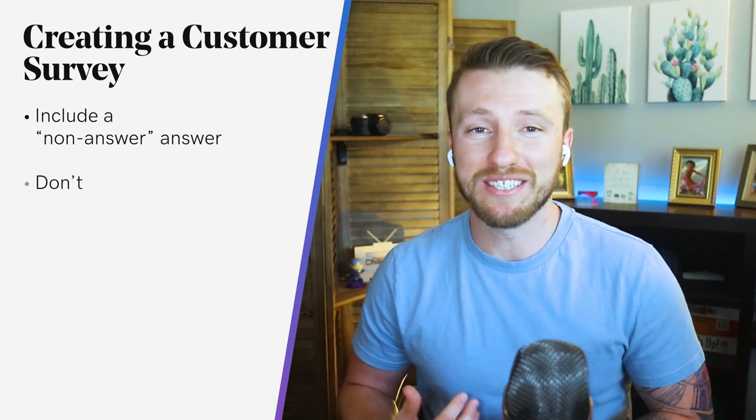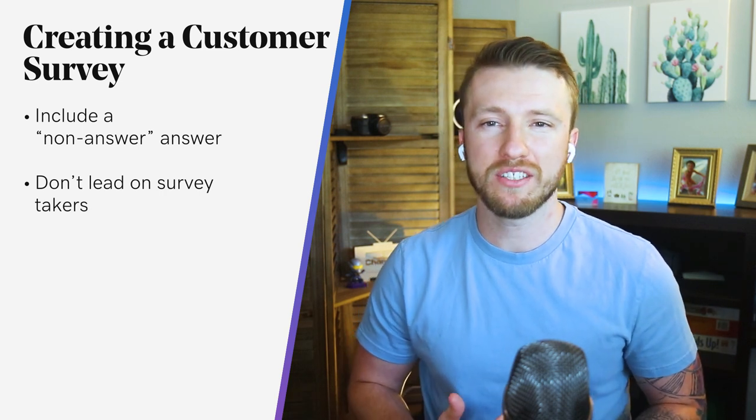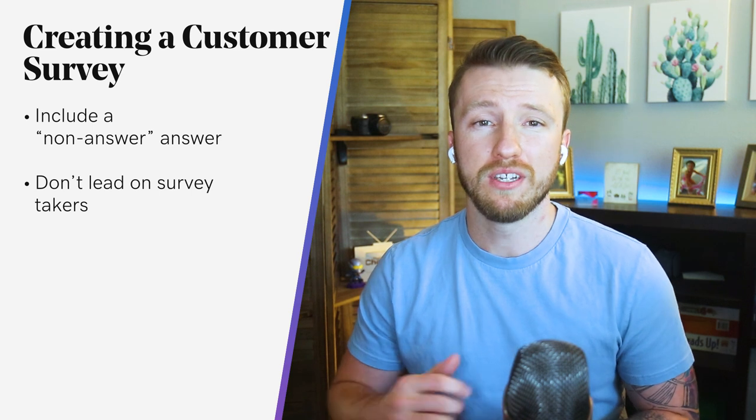Don't lead your survey takers. To get the most useful and truthful answers, you don't want to put words in the mouths of your survey takers. Positive feedback is great, but only when it's true. Don't use leading questions that guide users to say what you want to hear, because if there's information you need to change and you never hear it, your business will never improve.